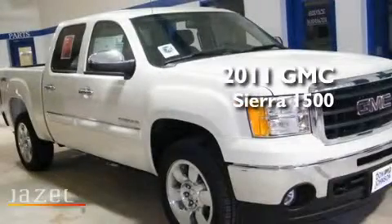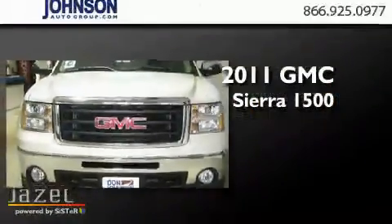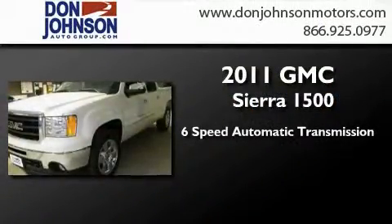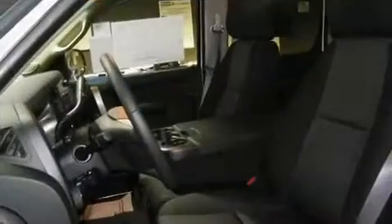This is a brand new 2011 GMC Sierra 1500. This truck has a 6-speed automatic transmission, a 5.3-liter V8, and the added capability of 4-wheel drive.